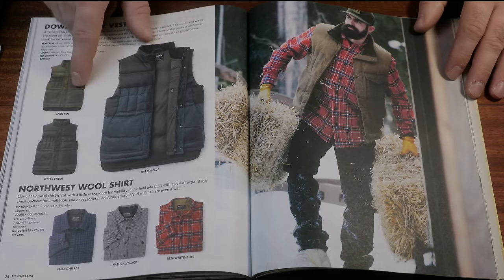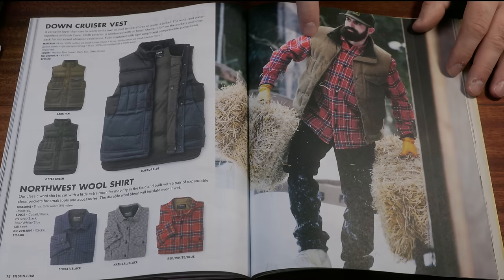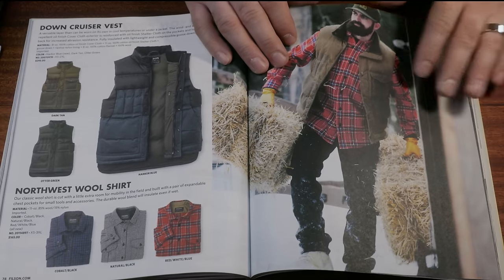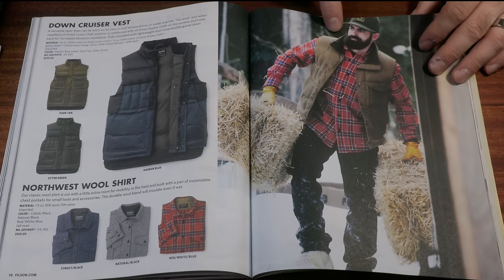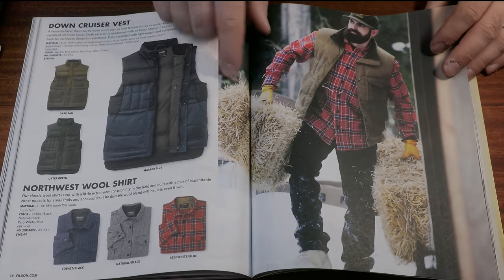The Down Cruiser Vest — great looking. That's the thing: they dress it up with a guy rocking two hay bales, and they just do a good job making it look appealing. You look at this guy and go, 'that could totally be me, I'm going to go find some hay bales.' That's the magic of Filson.